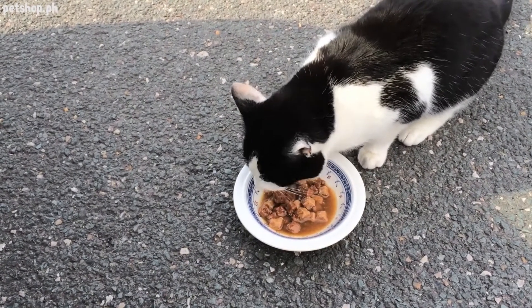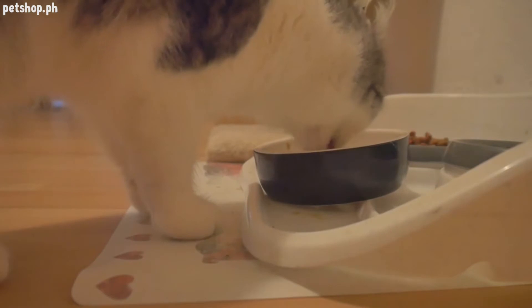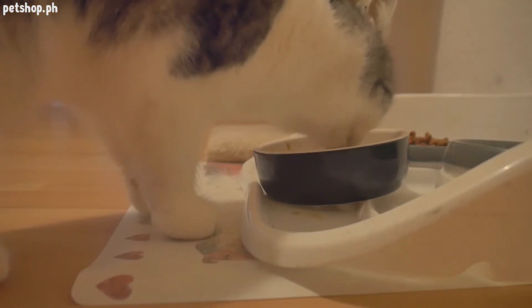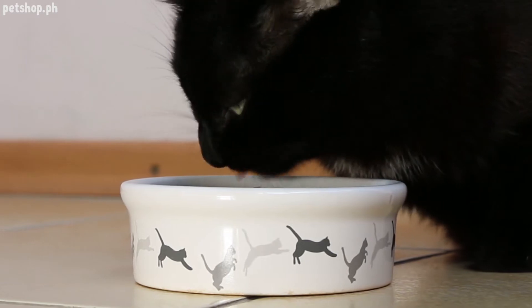Number three: food and water dishes. A food and water dish is another essential for bringing a new cat home. These should be stainless steel, glass, or lead-free ceramic that are dishwasher safe. Get a separate food and water dish — not a combo dish — so the food and water don't spill into each other.